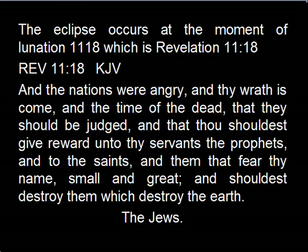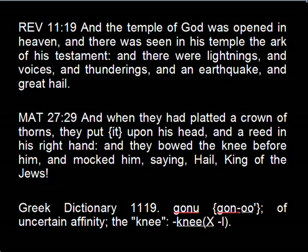And they of course are the Jews who call themselves Jews and are not. Moving on to Revelation 11:19: 'And the temple of God was opened in heaven, and there was seen in his temple the ark of his testament, and there were lightnings and voices and thunderings and an earthquake and great hail.'